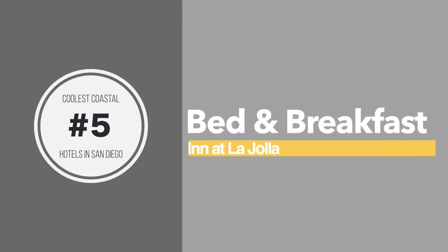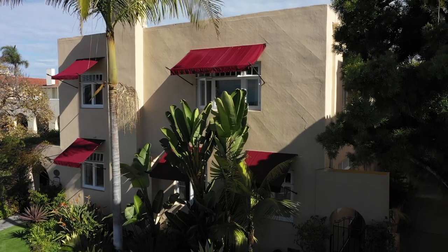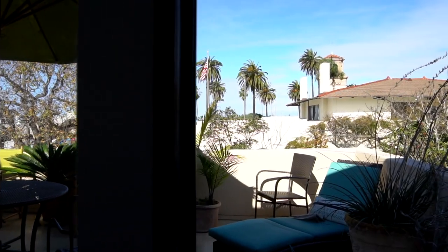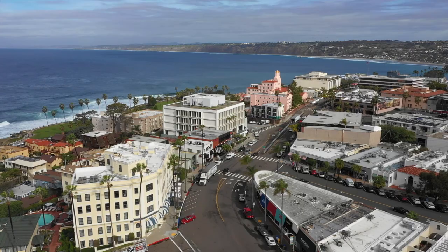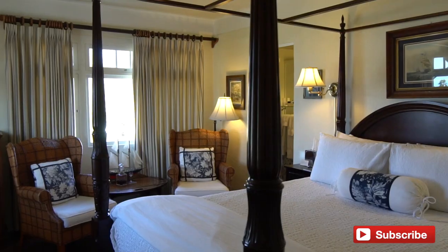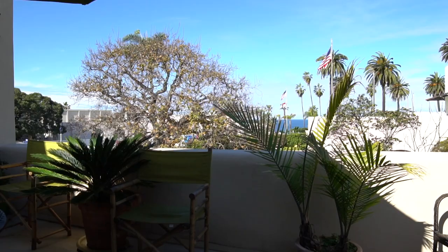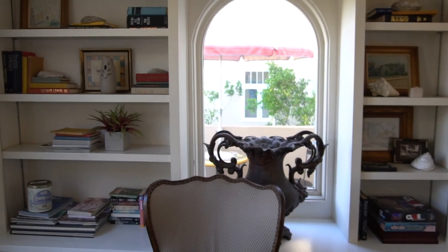First up at number five is the Bed and Breakfast Inn at La Jolla. If you enjoy the communal connections and intimacy of a bed and breakfast, you will appreciate staying at this B&B. Located just a block from the beach and near the famed Seal Rock, La Jolla Cove, and shopping district of Prospect Street, everything is within walking distance. There are 15 different rooms to choose from, several common areas for guests to enjoy, a deck on the second floor offering views of the water, and a courtyard.